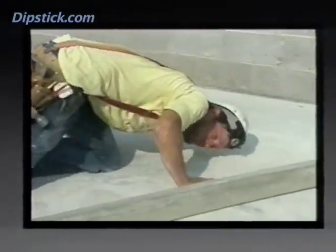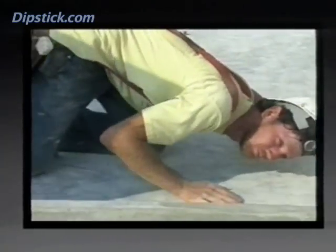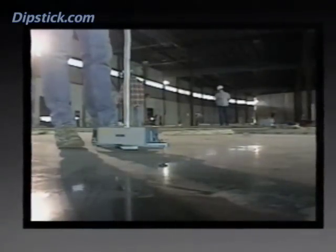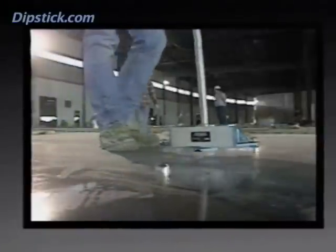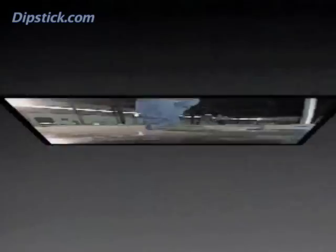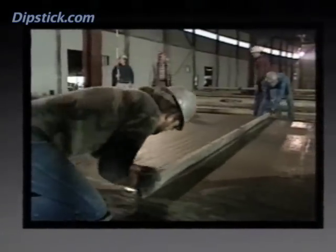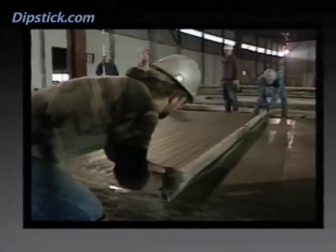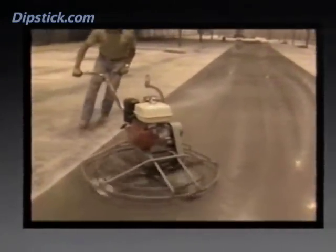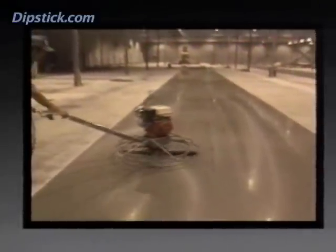F numbers have replaced all forms of straight edge specifications and are now an ACI and ASTM standard. Tens of millions of measurements have confirmed that F numbers realistically portray the flatness and levelness of concrete floors. Contractors who've used the system for years know that by modifying their construction methods, they can control the F number results they'll achieve. The ACI's new F number system is already making a difference in the industry that's easy to see.